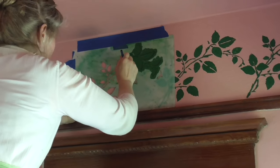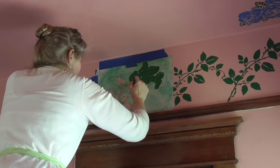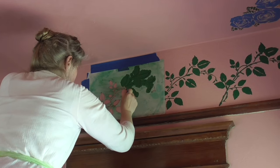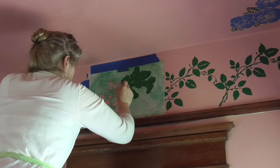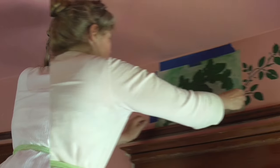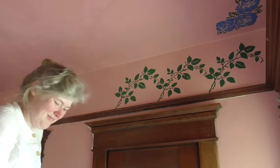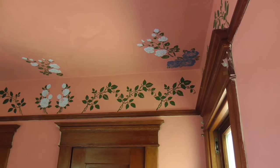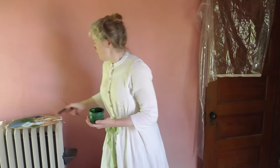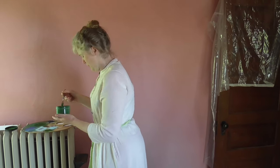To do this I have to repeat the stencil over and over again. This particular stencil with the rose leaves I got through the mail from England — it took forever to get here and the shipping was ridiculous, but I think it was the right choice. Now that I've got the leaves up, I'm doing a darker green for the veins in the leaves, and then I'll do the roses on top of the leaves.